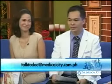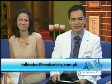We'll have to take a break right now. Dr. Asidillo will be answering your questions and the questions of our televiewers. Talk to Doc will be right back.